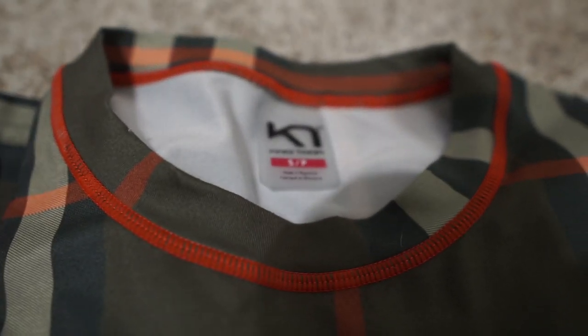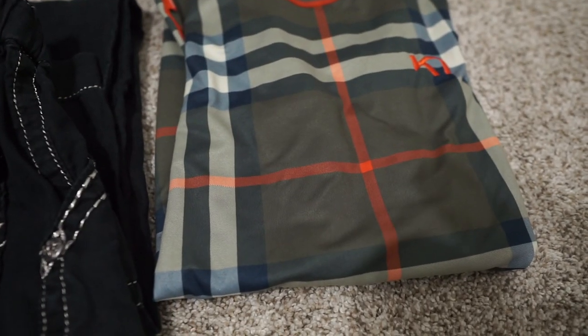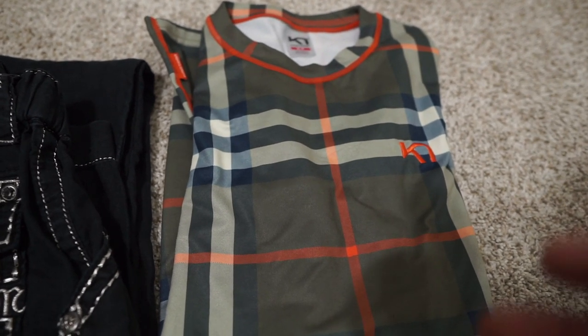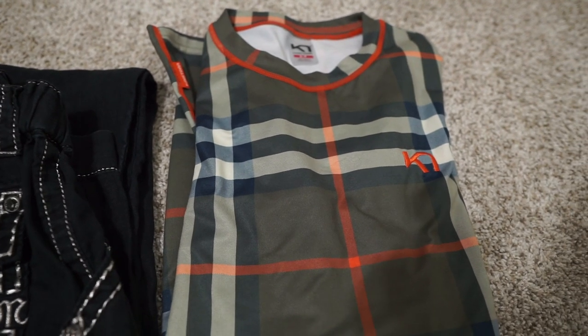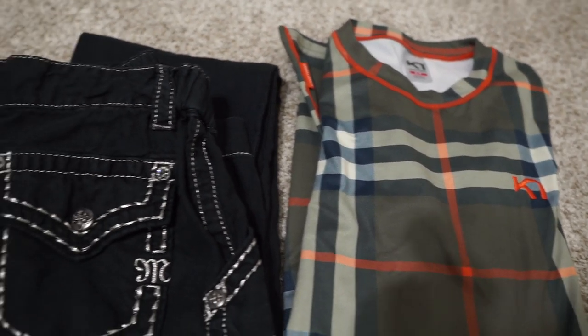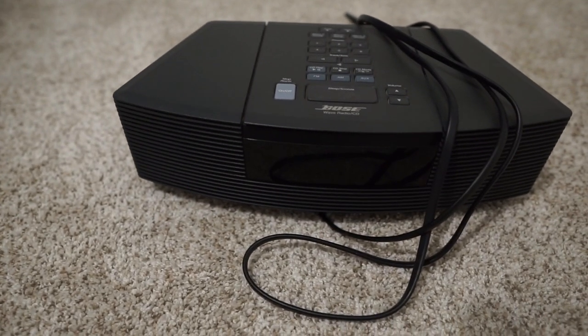Next we've got a shirt from the brand Kari Traa — I'm hoping I'm pronouncing that right. I wasn't familiar with the brand at all, but the logo stood out and the overall quality made me want to take a chance. For only a dollar it was worth the risk. Checking comps, these were selling for right around $30 to $40 for their base layer shirts — kind of like workout shirts. So I'm definitely getting this listed on eBay as soon as possible.